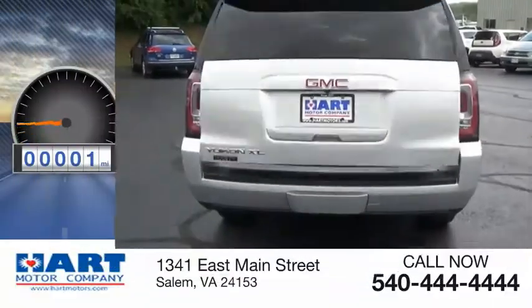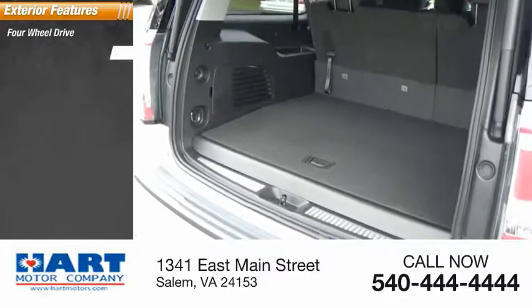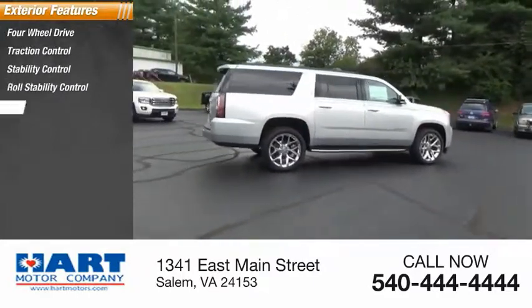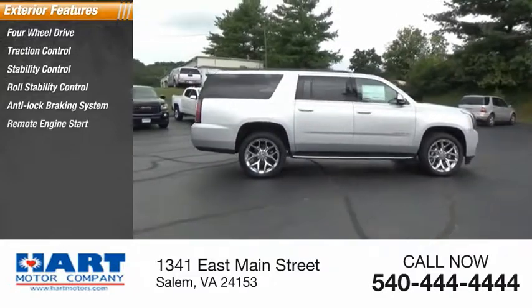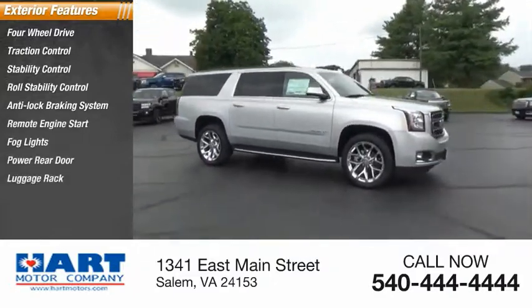This vehicle has less than 100 miles. Here are some of this vehicle's great options: 4-wheel drive, traction control, stability control, roll stability control, anti-lock braking system, remote engine start, fog lights, power rear door, luggage rack, and braking assist.